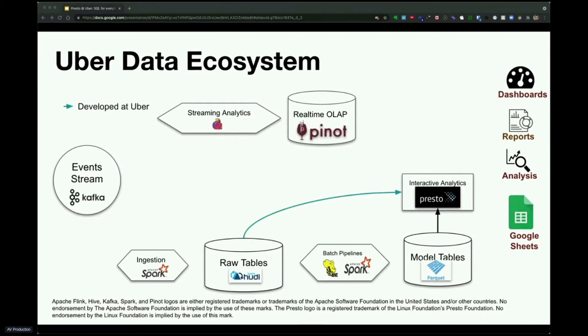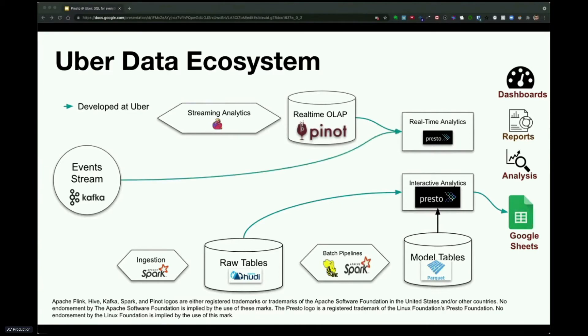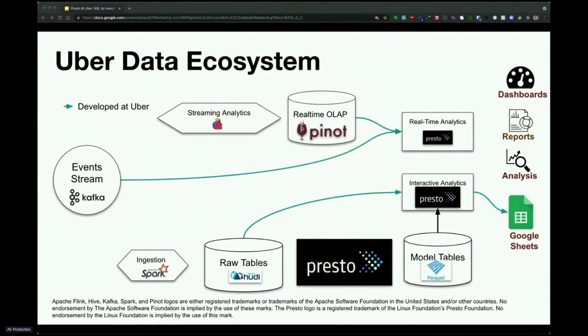We extended Presto for querying the Hive Hudi tables efficiently. We also extended it to write data out directly to Google Spreadsheets by popular user demand. Presto is also used for real-time analytics over Pinot. We recently added support to query Kafka directly using Presto for ad hoc analysis of real-time event data. And we too are seeing increased adoption of Presto for batch pipelines. Finally, we are developing a PrestoSQL way to do streaming analytics over Flink.